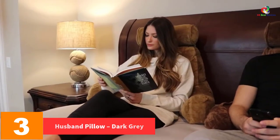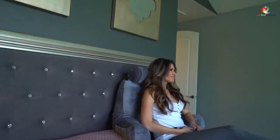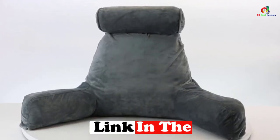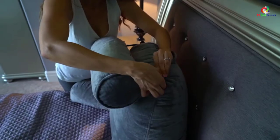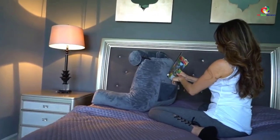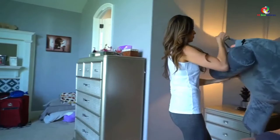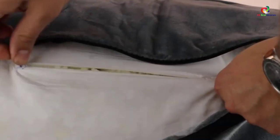At number 3, we have the Husband Pillow in Dark Gray. There are 16 color options available, ensuring you can pick exactly what you want. With generous dimensions, it is easier to use while reading, playing video games, or just resting. The detachable neck roll and shredded memory foam interior make it highly comfortable. The removable covers are easy to wash and maintain. It also features a side pocket for gadgets, an additional back pocket for magazines and books, and a versatile, easily portable design.